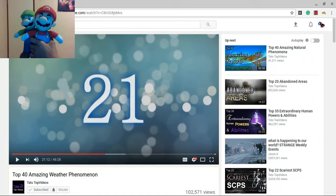We hope you guys did indeed enjoy part two of the Top 40 Amazing Weather Phenomena.